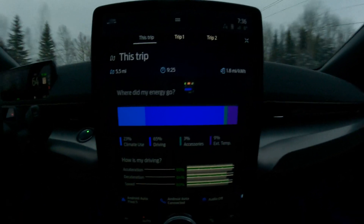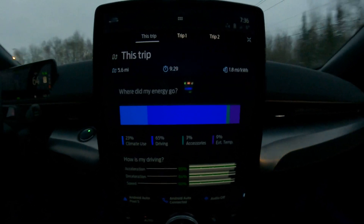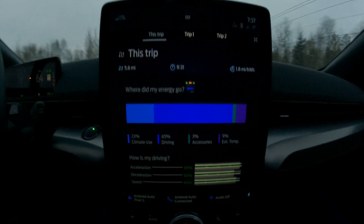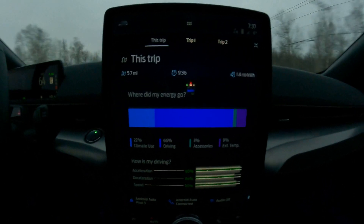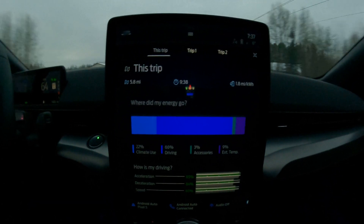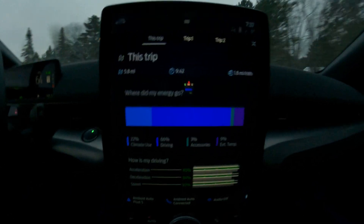As I talked about the other day, what can we do to extend our range? With 23% of my power going to climate use, if I can get into a car that's already warm, that's going to save on that number significantly. I will have a follow-up video coming up — probably tomorrow.